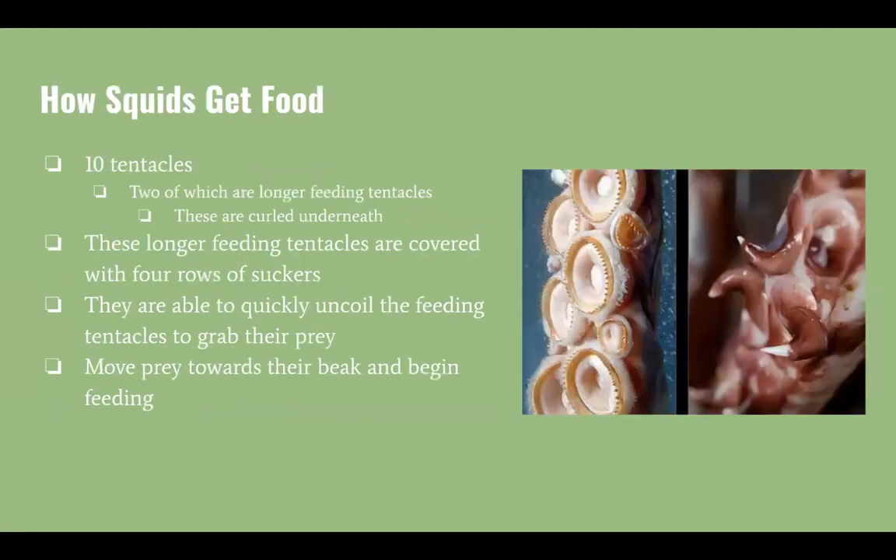When it comes to feeding, squid use the ten tentacles they have. Within these ten tentacles, they have two longer feeding tentacles which are curled underneath them. These longer feeding tentacles are covered with four rows of suckers.